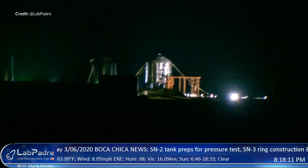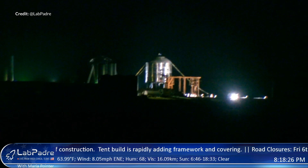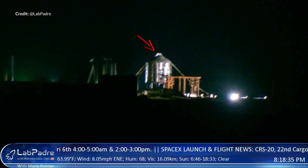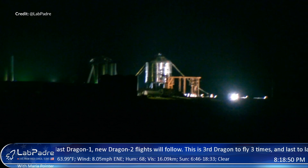Finally, over to the Starship tank pressure test. LabPadre's livestream footage captured a fairly uneventful test — which is a good thing, we didn't need any more explosions. Water was seen venting out of the top during the test and everything seemed to go successfully, so with any luck the next test with cryogenic fluid should occur over the next day or so.